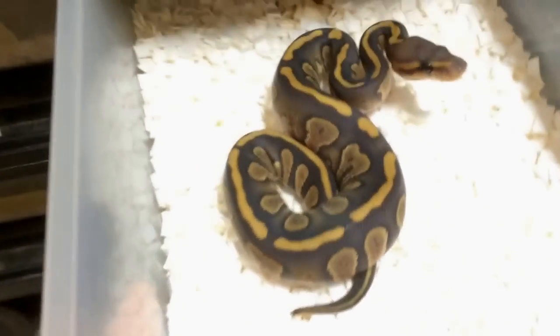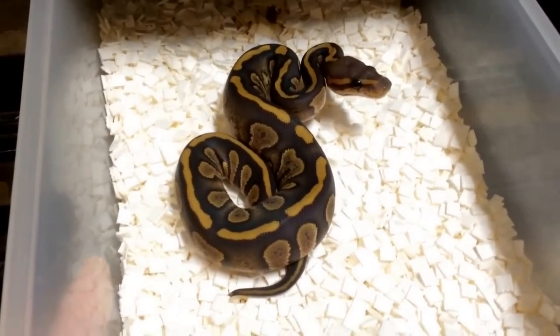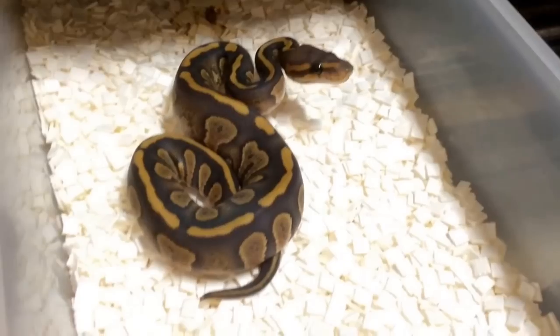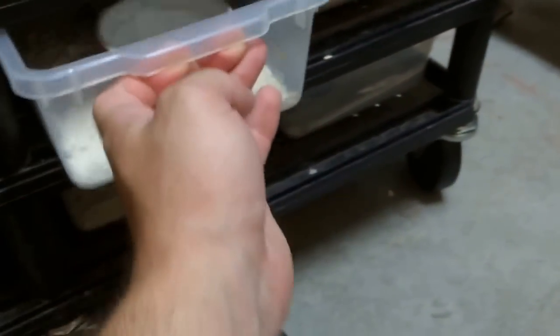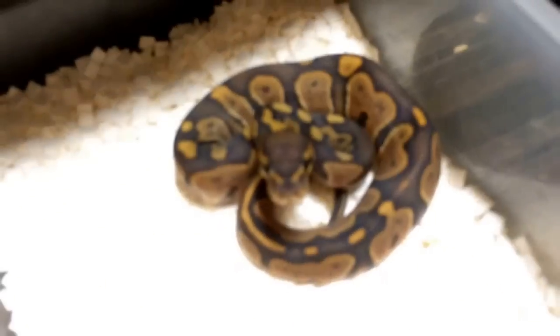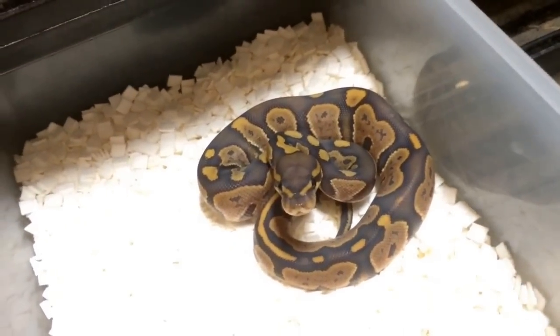Then we have a chocolate ghost over here. I possibly did sex this one in the video earlier but I can't recall if it's a male or a female, but that'll also be available. Actually I think I have 1.1 of those, because here's the other chocolate ghost — this one's actually very nice looking.